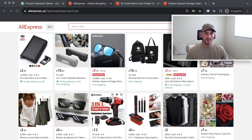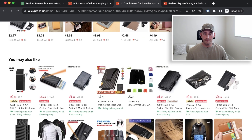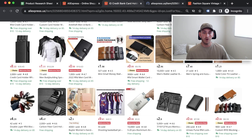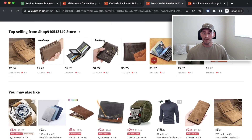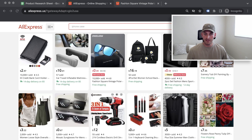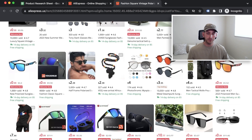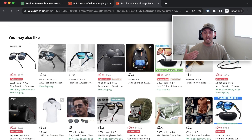For example, we have a wallet. Click on it, scroll down, and AliExpress now recommends a ton of different wallets. Click on a bunch of those — decent or mediocre — and keep going down the rabbit hole until you find something that fits your criteria. Here we see sunglasses — click on those and you'll start seeing random products: necklaces, pouches, shirts. You'll come across many different product types just by clicking around.